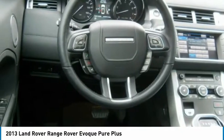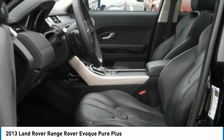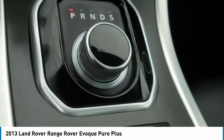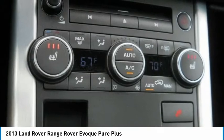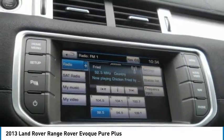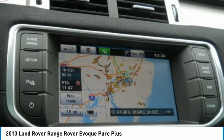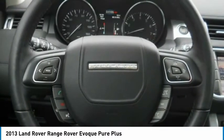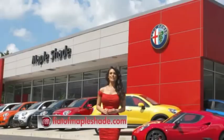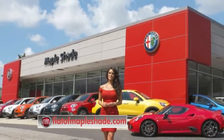Come see the car for yourself. We're located on Route 38 in beautiful Mapleshade, New Jersey, or online at fiatofmapleshade.com.